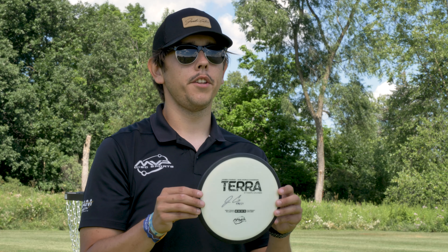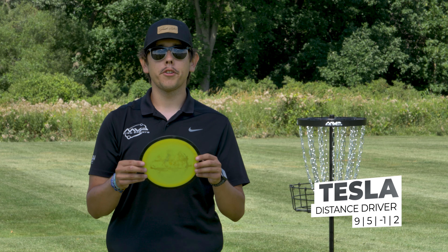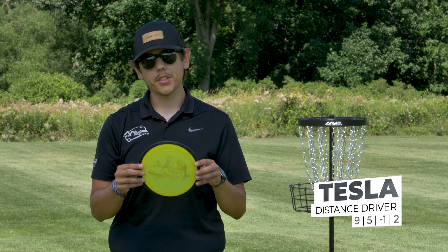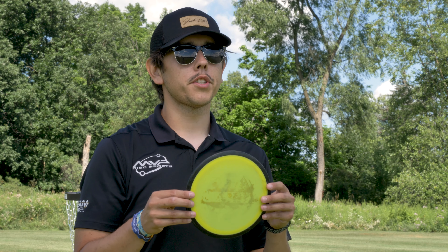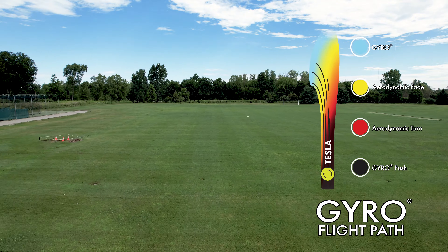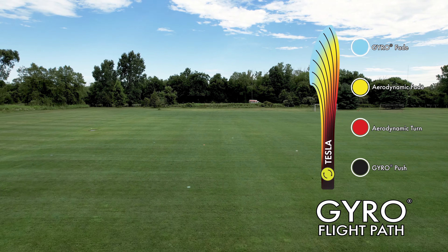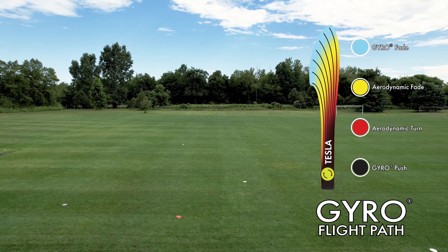Finally, rounding out the fairway drivers is my neutron Tesla. Just like those two prior, this one goes a lot more straighter so I can get more distance out of this and have that consistent stability finish to the left.